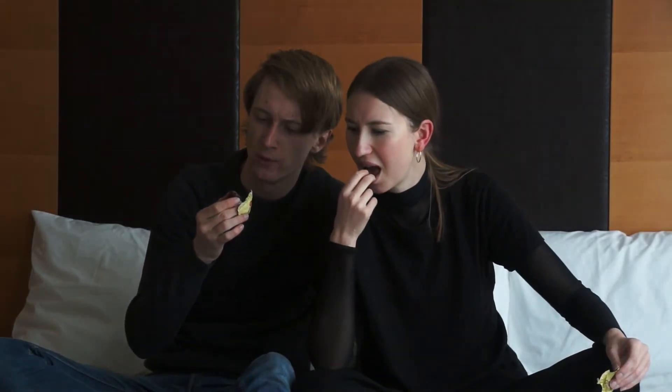Det smager lidt ligesom de der chokolader med alkohol. Det er lidt som om vi ikke rigtig kan finde ud af om indholdet skulle være hårdt eller blødt. Ej det er lidt mystisk. Det er ikke creme brulet - det er i hvert fald ikke creme brulet jeg har smagt nogensinde.